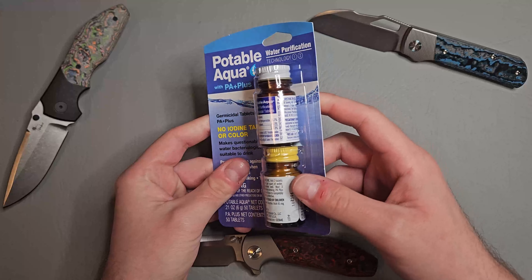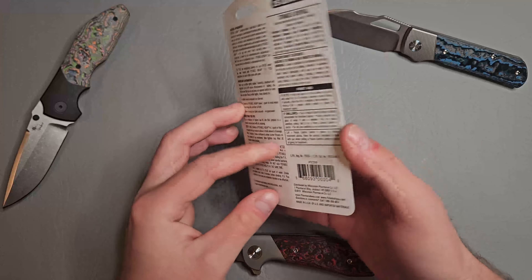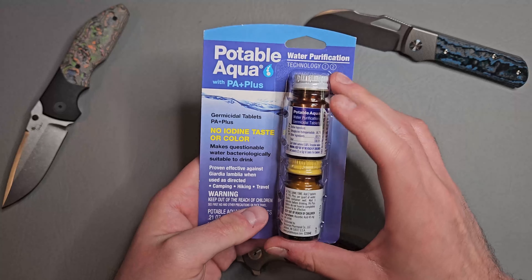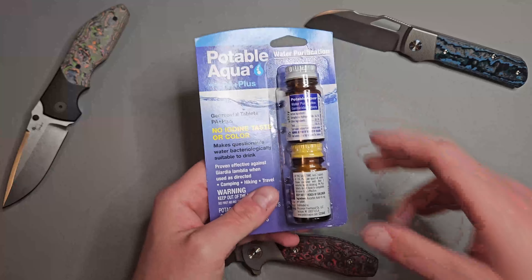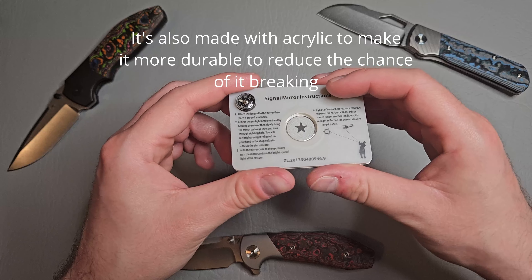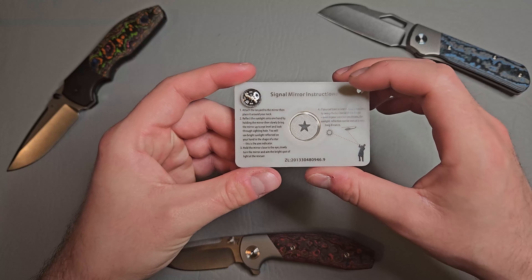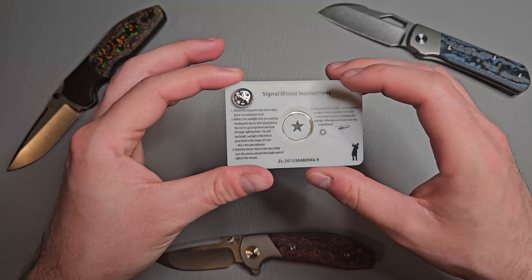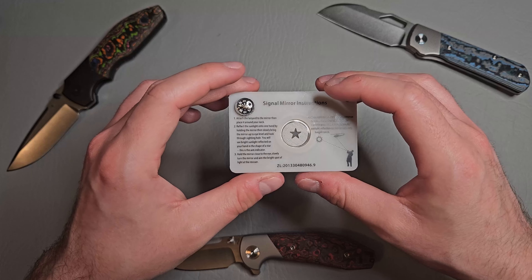I highly recommend you spend the extra few bucks and buy a tourniquet from North American Rescue — I'll leave a link in the description where you can buy these on Amazon. They're coming in at around $33 for one, and I know that's a little pricey, but you don't want to be risking your life with cheaply built gear. If you want, you can buy cheaper tourniquets for about $14 for a set of two just to practice with — that's fine — but I do not recommend using any tourniquet not made in the USA for any type of life-threatening situation.